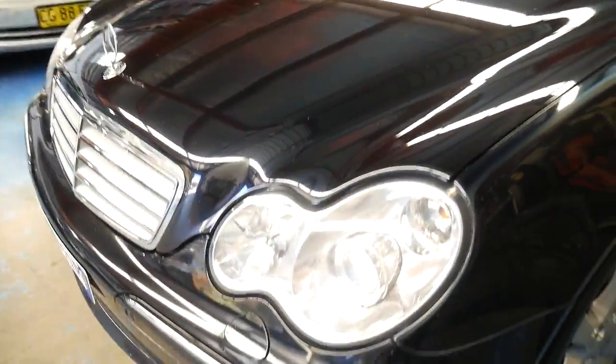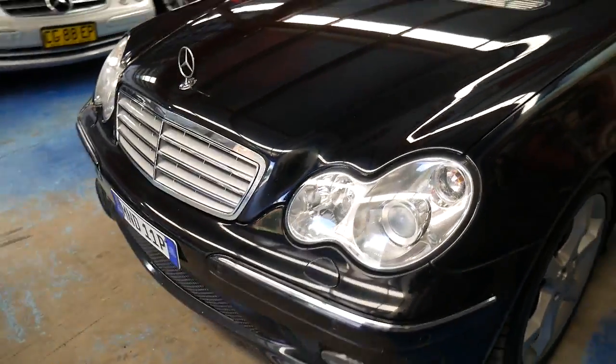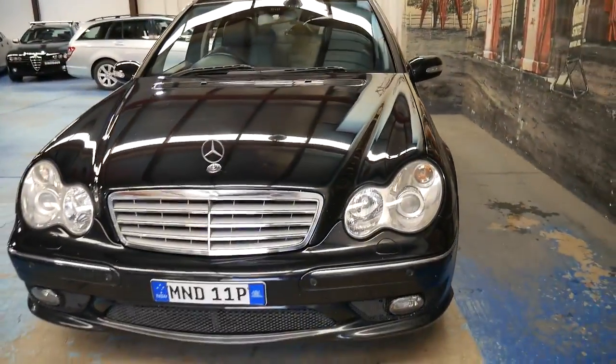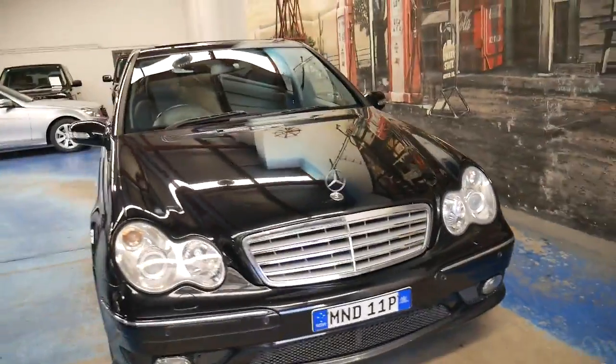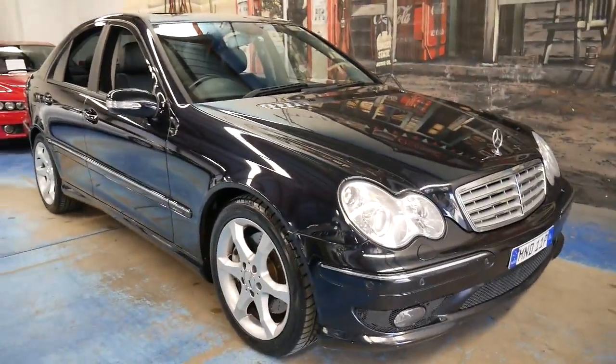A lot of them come in and the headlights are really milky or scratched — this one is not. I would say this is a car that's got a very long life ahead of it. Since 2007, it's nine and a half years old, having travelled 95,000 kilometres — very, very sensible mileage.